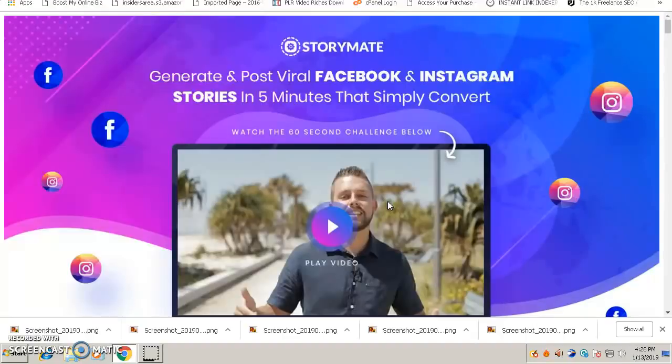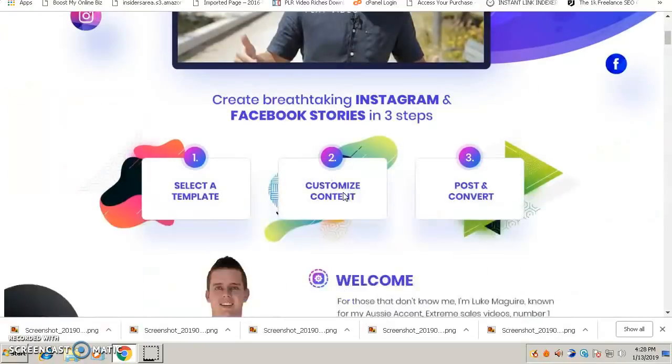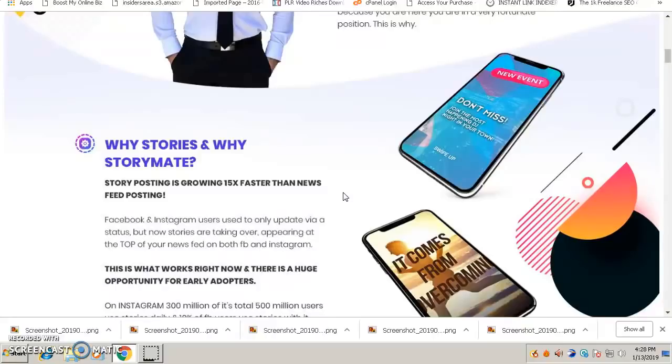Using StoryMate you can generate and post viral Facebook and Instagram stories in five minutes that simply convert. You might be wondering what's the use of posting stories on Facebook and Instagram. The truth is most businesses, brands, and companies are using stories to build their brand, sell their products and services. If you're on Facebook or Instagram, you've come across these stories where people are selling their products through pictures and videos.